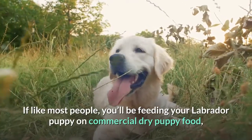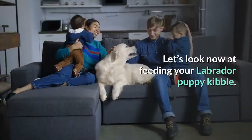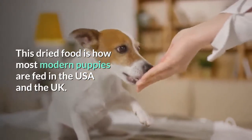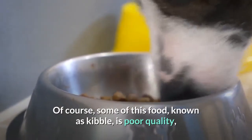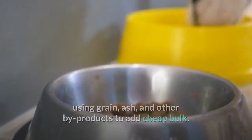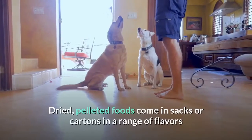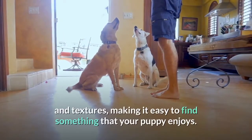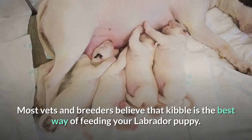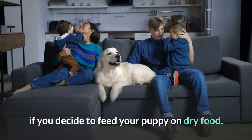If, like most people, you'll be feeding your Labrador puppy on commercial dry puppy food, you should not feel that you are letting him down in any way. This dried food is how most modern puppies are fed in the USA and the UK. Some kibble is poor quality, using grain, ash, and other by-products to add cheap bulk. Other kibble brands are of excellent quality and provide your puppy with all the nutrients it needs. Dried, pelleted foods come in sacks or cartons in a range of flavors and textures, making it easy to find something your puppy enjoys. Most vets and breeders believe that kibble is the best way of feeding your Labrador puppy, and you are likely to get plenty of support from your vet if you decide to feed dry food.